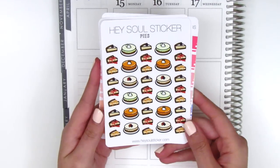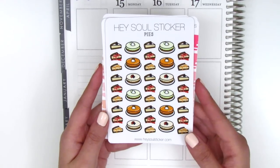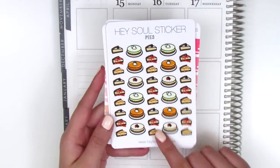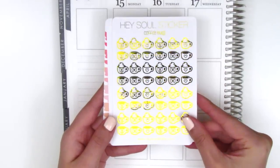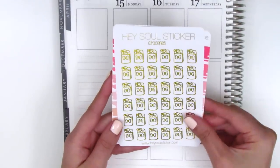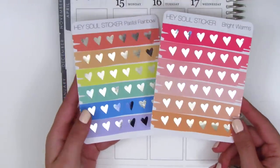Here we have a sheet of pies. I've been having a real sweet tooth lately, which is strange because I didn't used to crave sweets at all, but lately I have. So I thought these would come in handy. I also got some gold foiled stickers — the coffee mug ones — and a sheet of the groceries, which are so, so shiny.